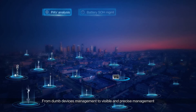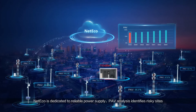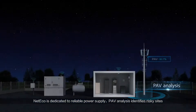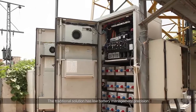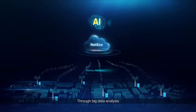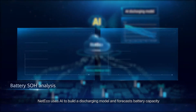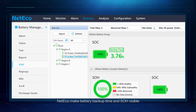From dumb device management to visible and precise management, NetEco is dedicated to reliable power supply. PAV analysis identifies risky sites, and NetEco can analyze shutdown causes to realize precise reconstruction. Through big data analysis, NetEco uses AI to build a discharging model and forecast battery capacity, increasing precision by 100%.